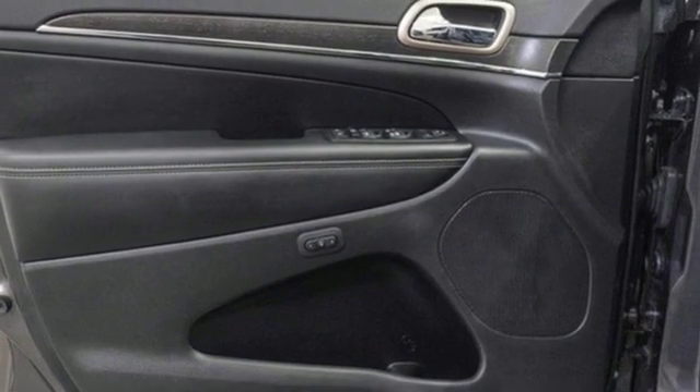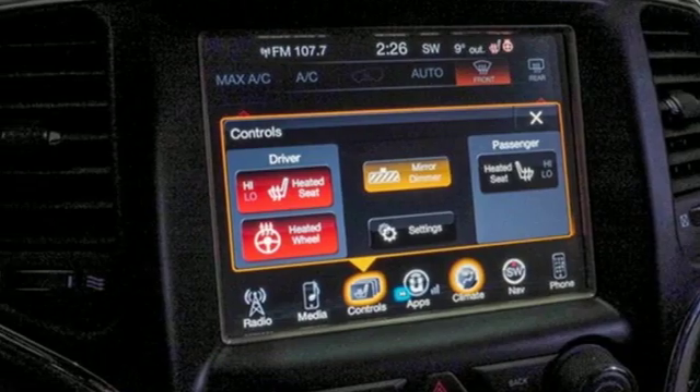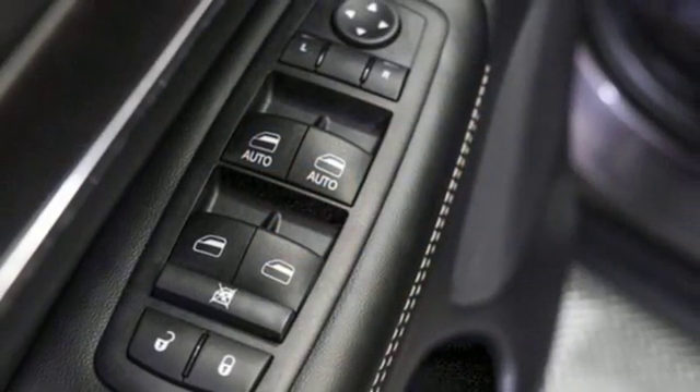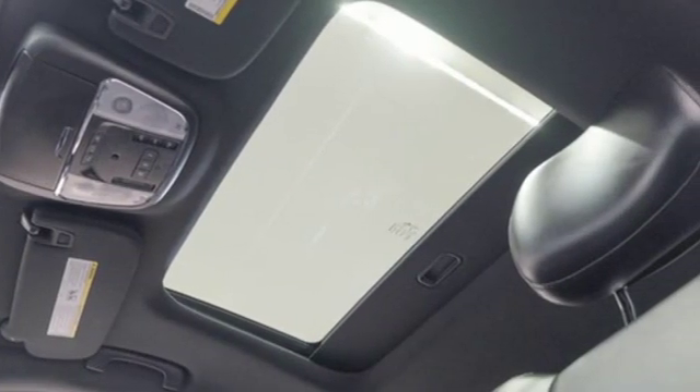Doors and push button start proximity key, heated steering wheel, automatic transmission, express open and close sliding and tilting sunroof, electronic shift on the fly, and V6 engine.